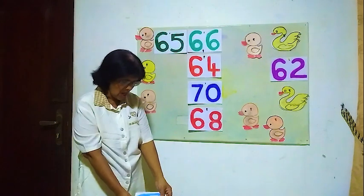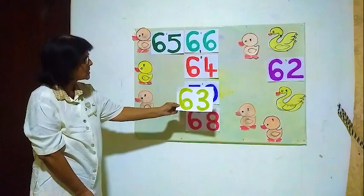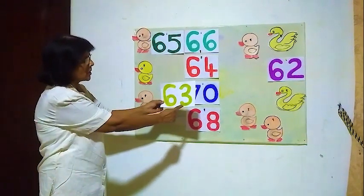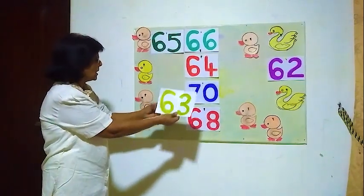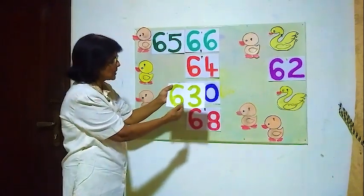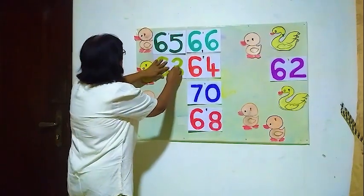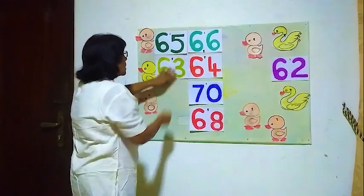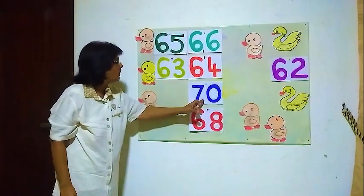The number before 64 is 63. Here the number 63. Is this correct? 63 — the number before 64 is 63. Then we will go to the next number.